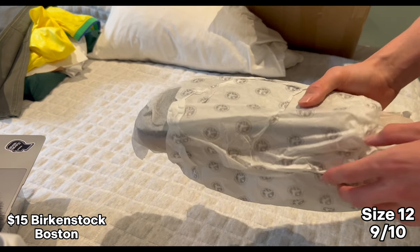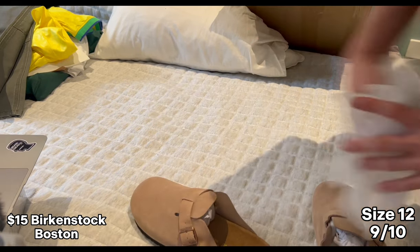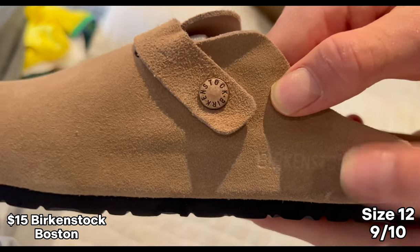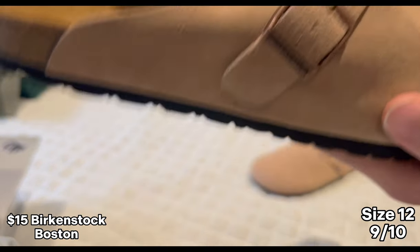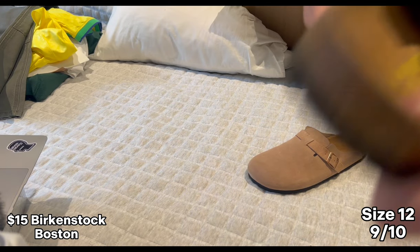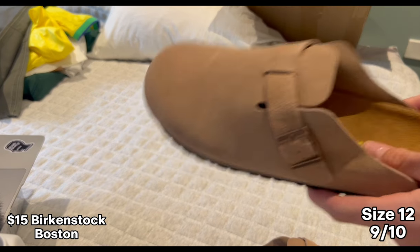We've got some Birkenstock Bostons. Shipped right out of the box — this looks so good. The sole is really nice, Birkenstock branding, and they smell nice — like fruity. It's a really nice suede material with a nice clasp. This one is size 46 — not sure if that'll fit but we'll see. It looks great overall. These are really cheap as well — 80 yuan.